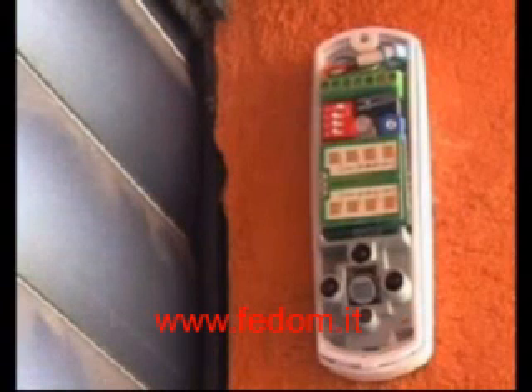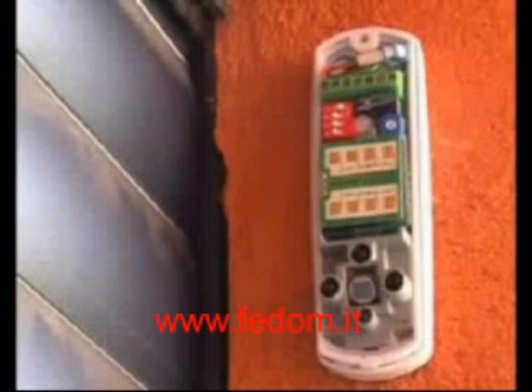Let's remove the cover and examine the card. On the lower section of the card, we can see the anti-masking system that protects the infrared detector. In the center of the card, we can see the microwave antenna.